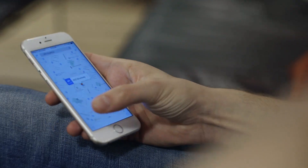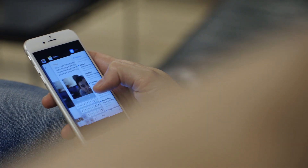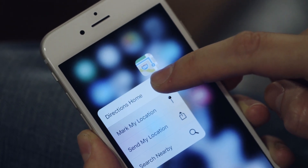Hey, this is Dieter from The Verge, and this is the all-new iPhone 6s. The most important feature on the iPhone 6s to me is this new thing called 3D Touch, and basically what it means is that the screen on the iPhone is now pressure sensitive, which gives you a bunch of options to do cool, weird things.